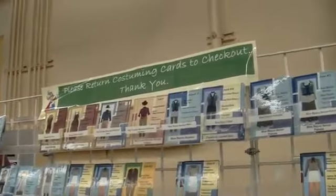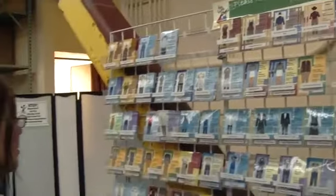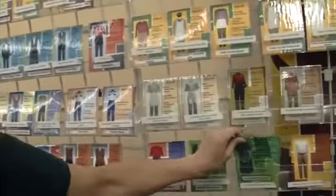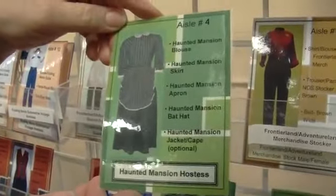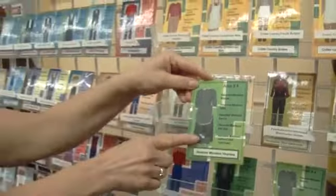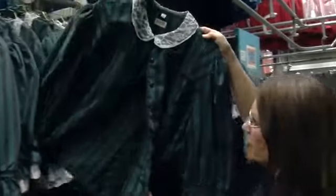The costume cards look very similar to baseball cards. So they can come over here and look — and here it is, Haunted Mansion. They're going to say, Haunted Mansion, it's in aisle four. It shows all the pieces. This is the female blouse for Haunted Mansion.